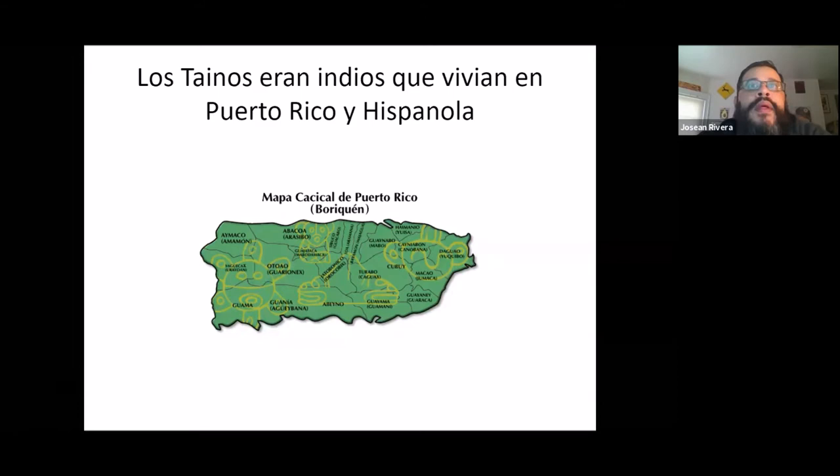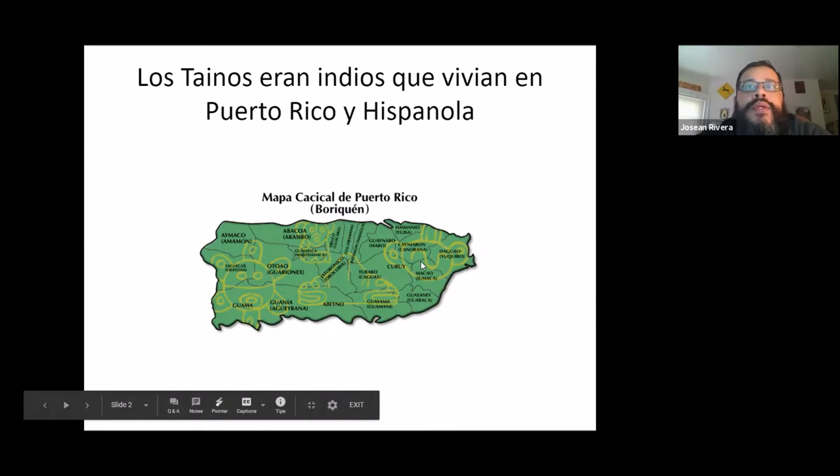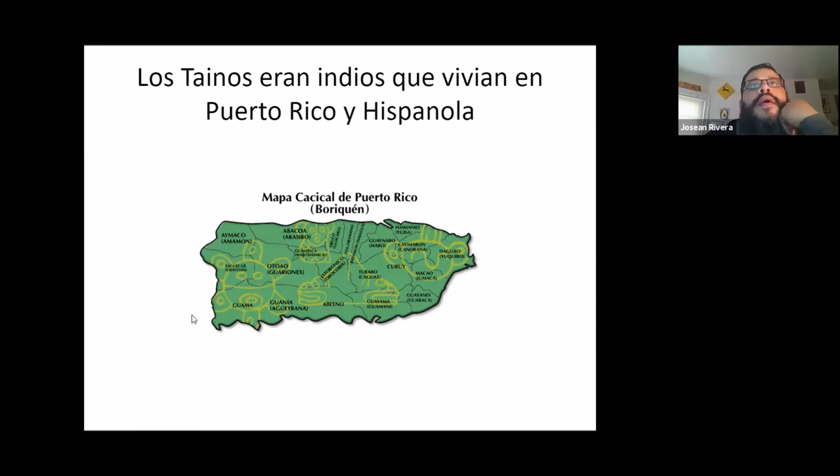Here's a map of what Puerto Rico used to look like. There were certain tribes that lived in certain areas, and a lot of the names of places are actually from the Taino tribes.